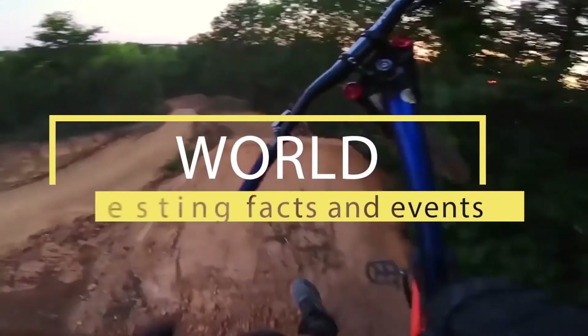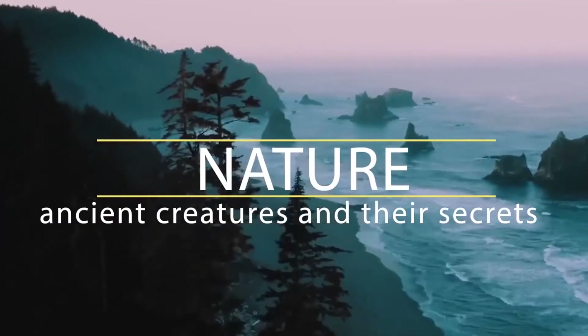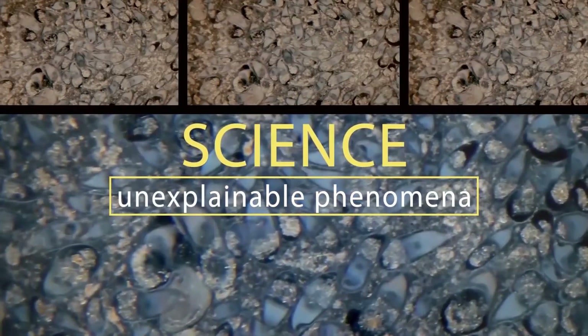Welcome to Brain Time — incredible facts from the past, the present, and even the future. The power of nature and wild animals, amazing facts and unsolved mysteries. You'll find all this and much more here. Subscribe now, you won't regret it.